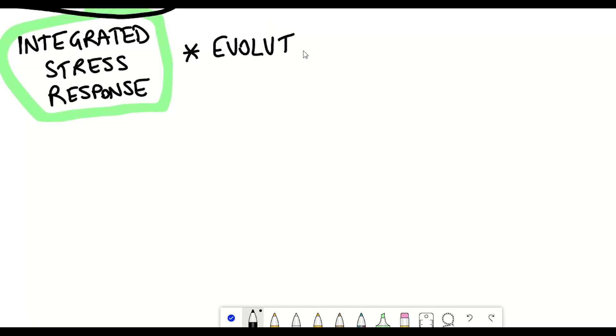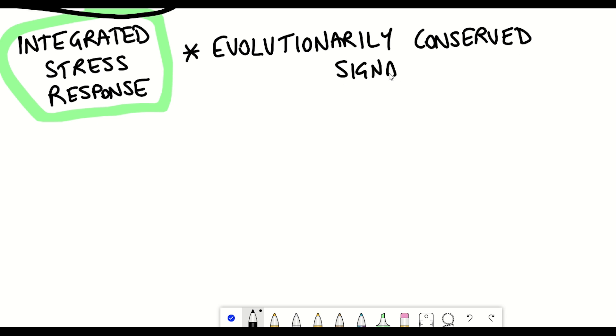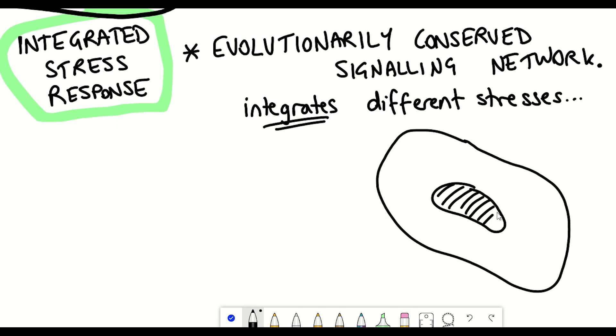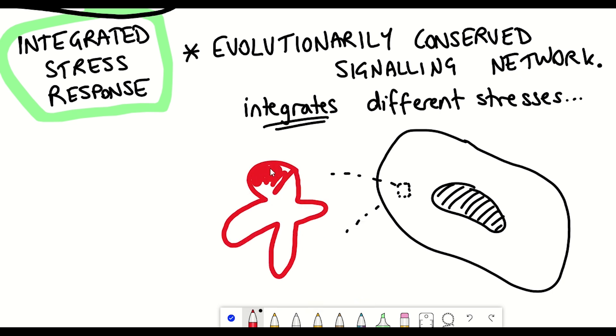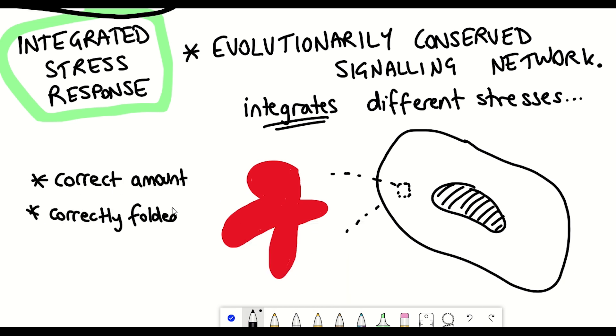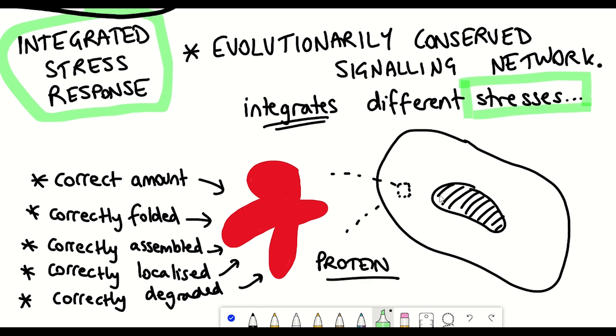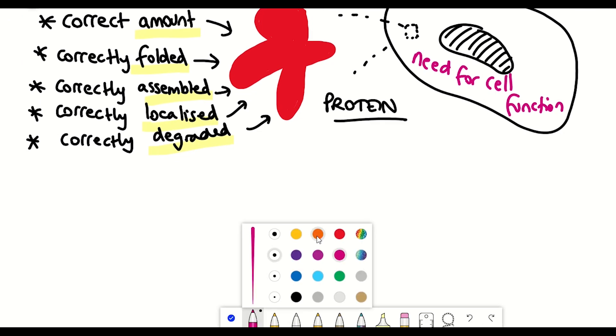Effectively, the integrated stress response is an evolutionarily conserved signaling network that integrates different stresses — hence the name. The importance of the integrated stress response comes down to the fact that for a cell to be functional it needs to have the right amount, correctly folded, correctly assembled, correctly localized, and correctly degraded protein. Protein is essential for a cell to function normally, however for a variety of different reasons these processes can get perturbed.